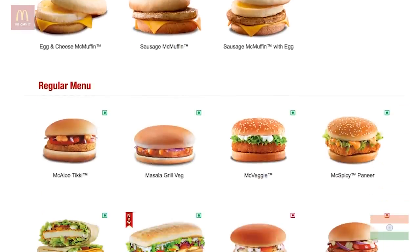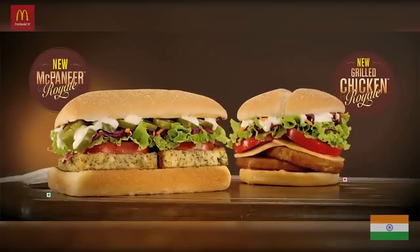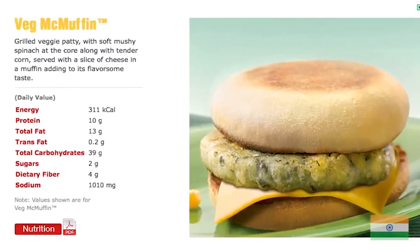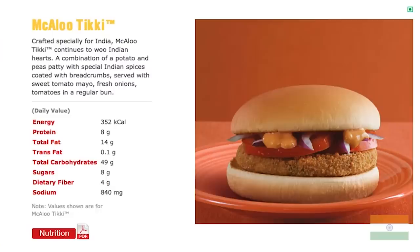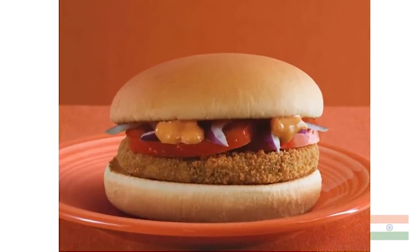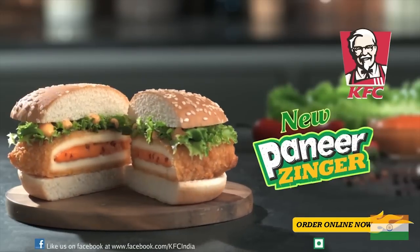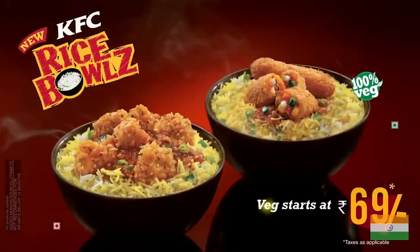The McDonald's menu in India features drastically different items because the people of India have a largely vegetarian diet. So they have the Veg McMuffin instead of the Egg McMuffin, and rather than a traditional Big Mac there's the Chicken Maharaja Mac. There's also the Mikalu Tikki, which is a fried potato and pea patty in a bun, while KFC India features a deep fried cheese patty called the Paneer Zinger, as well as chicken and veggie rice bowls.